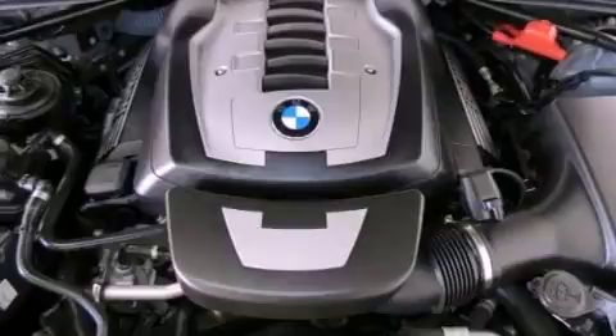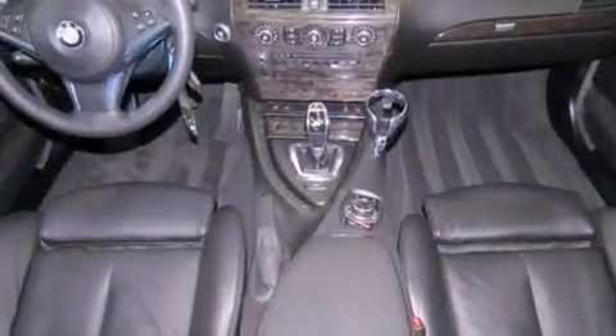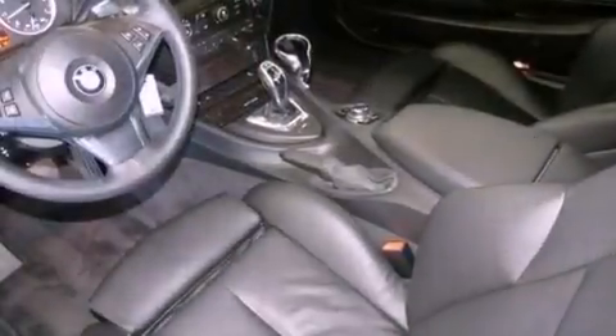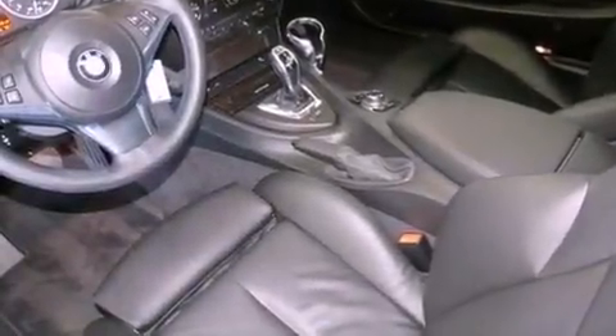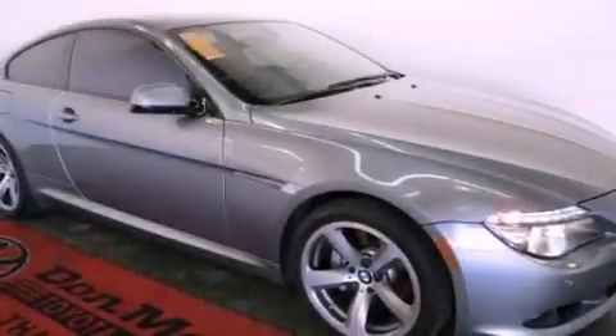The following features are also included: a navigation system, aluminum wheels, cruise control, a CD player, performance tires, variable valve timing, an illuminated driver's side vanity mirror, an anti-lock braking system, and memory settings for the seat's positions so you can recall your favorite alignments with the push of one button.